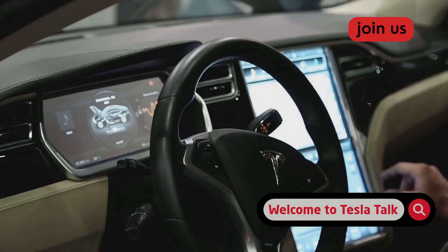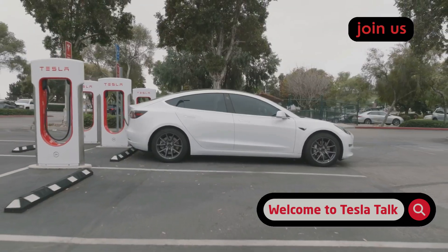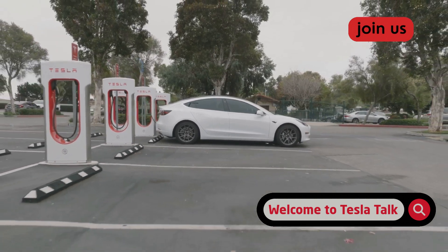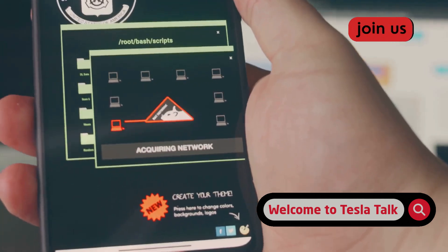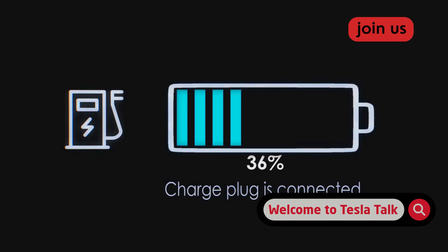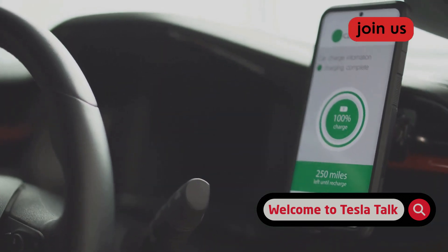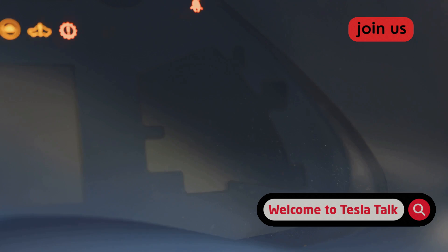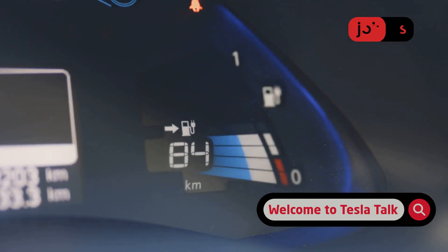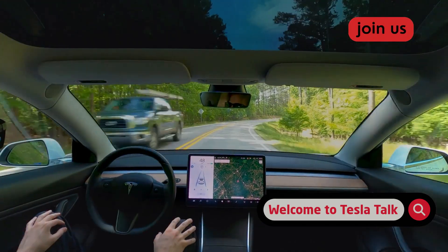Your car also has its own built-in doctor — it will tell you if something is wrong. Ignoring a battery-related alert on your screen is asking for trouble. A small issue that could be an easy fix can quickly become a massive, expensive problem. A battery replacement is the costliest repair you can face, and many problems are preventable if you catch them early. The solution is the easiest one on this list: keep your car updated. When you get a notification, connect to Wi-Fi and install it. Tesla even rolled out a battery health test you can run yourself. By staying on top of updates and diagnostics, you're ensuring your Tesla is always running on the best software designed to protect your investment.